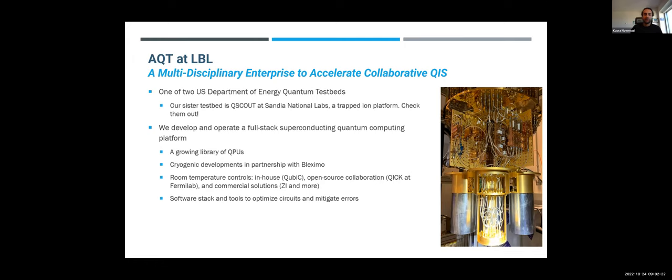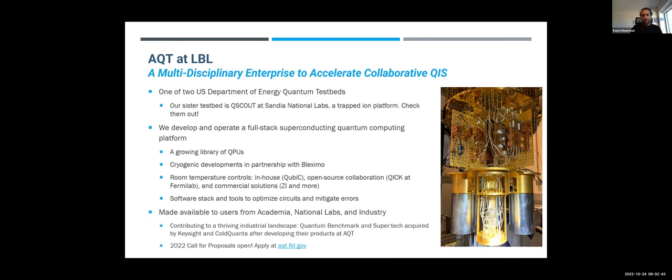We work on room temperature controlled electronics, both developed in-house at LBL, which is open-sourced, and commercial solutions by Zurich Instruments and others. We also work on the software stack and collaborate with others at Lawrence Berkeley National Lab to develop tools and deploy them to optimize circuits and mitigate errors. This platform is made available to users from across academia, national labs, and industry.